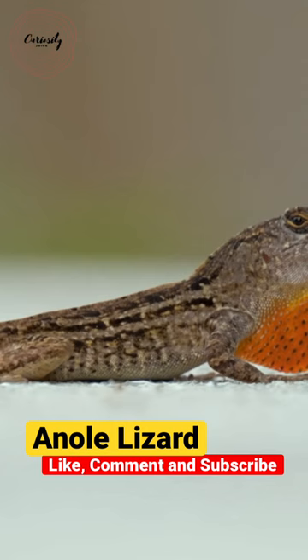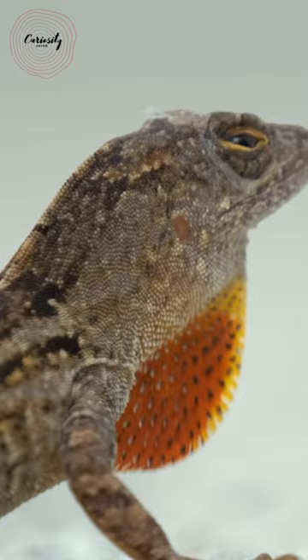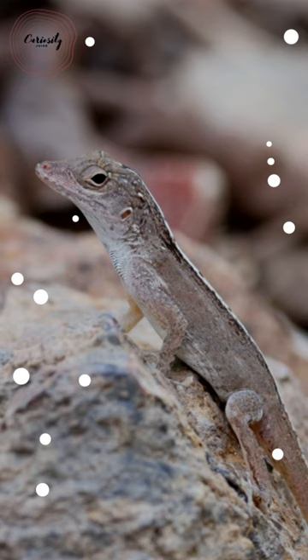The majority of anoli males have a brightly colored dewlap that they utilize to identify their territory and for mating. There are around 400 different anoli species, and the Caribbean islands are home to 150 of them. Some types of anoli lizards can grow up to 20 inches long.